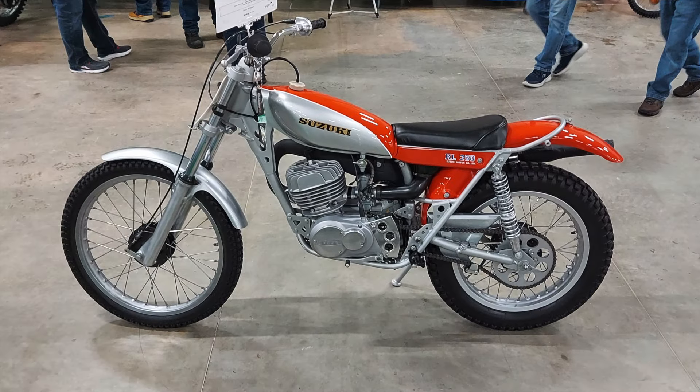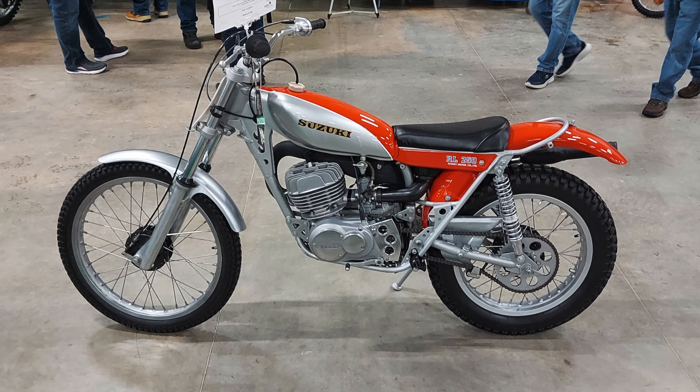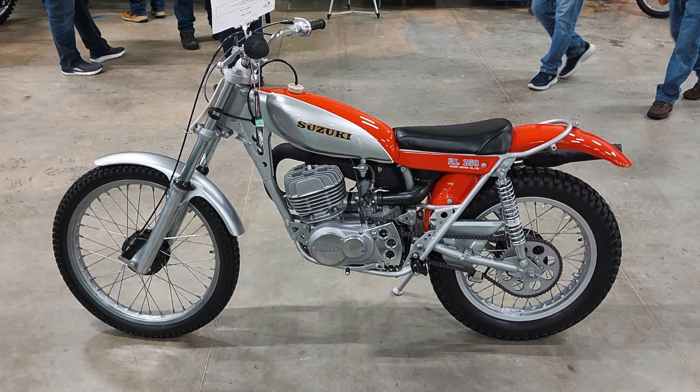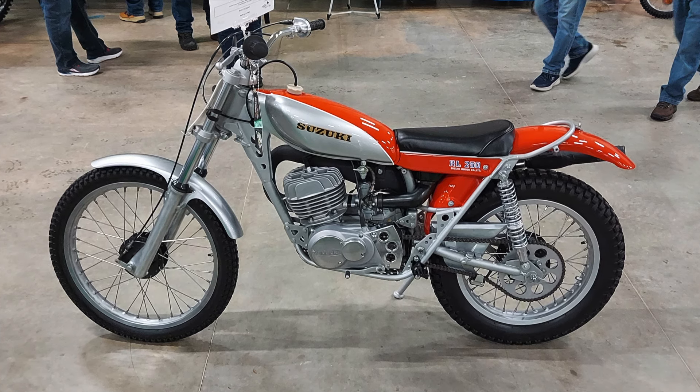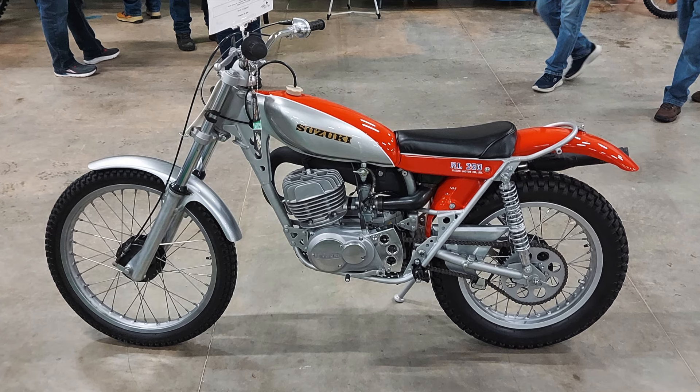First up, we have a beautiful little Suzuki RL250. What really stood out to me about this bike was just the sleek design, especially in comparison to a lot of the blockier styled dirt bikes that we'll see in a little bit.